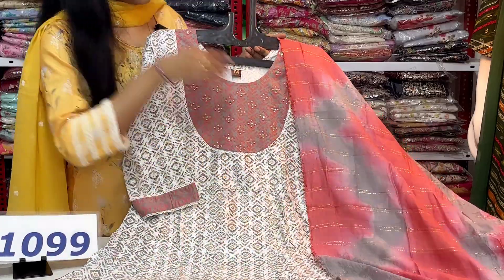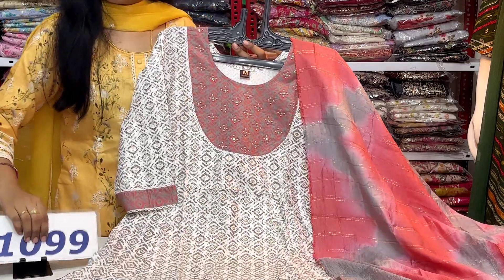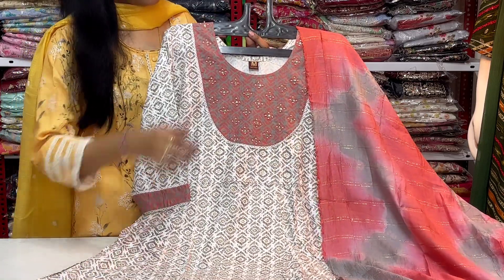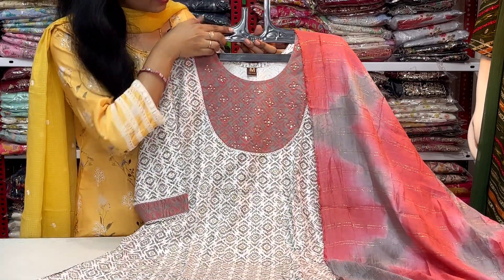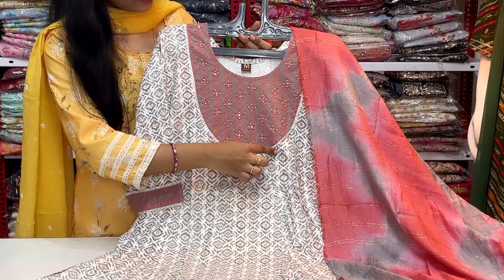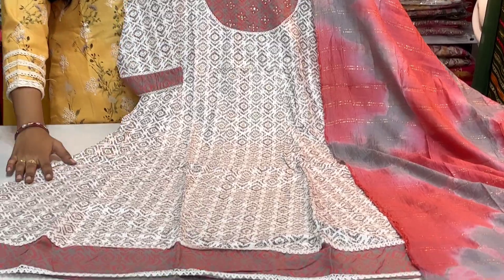Next, this is a beautiful 3-piece set with a simple and neat look. The best option is a cotton fabric frock style pattern. We have pearl work and sequence work with a simple neat lace border.